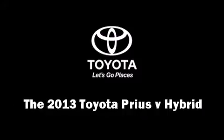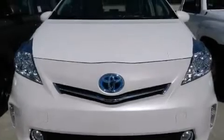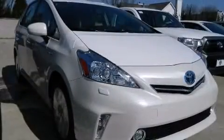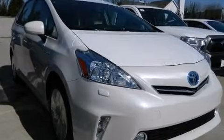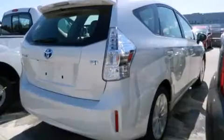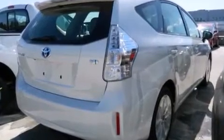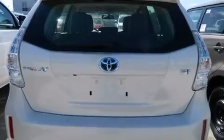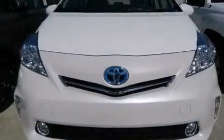It features an automatic transmission, front-wheel drive, and a 1.8-liter four-cylinder engine. This model accommodates five passengers comfortably and provides features such as one-touch window functionality, heated door mirrors, remote keyless entry, and cruise control. Storage solutions are integrated throughout the interior, demonstrating thoughtful attention to detail.